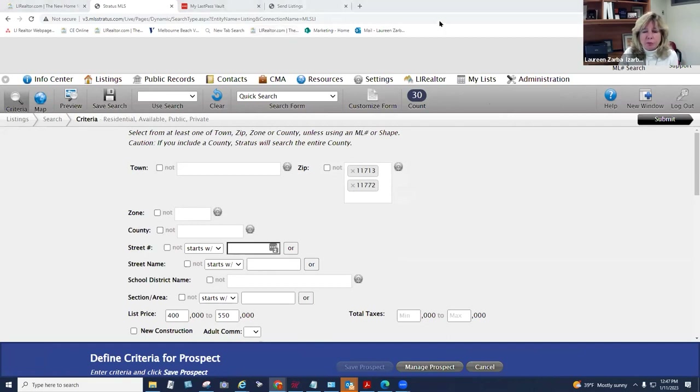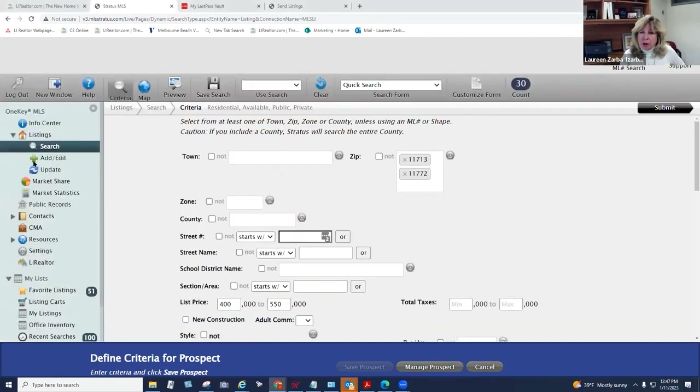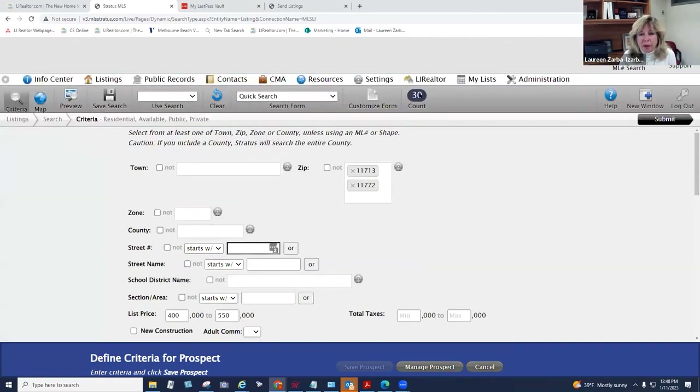If your search count isn't showing up, it's probably because you're on a small computer and the sidebar is taking up space and pushing the count off screen. Toggle the sidebar to the top navigation and then you'll see your count. I have a MacBook and I can't see the count when the sidebar is active — toggling it solves that.